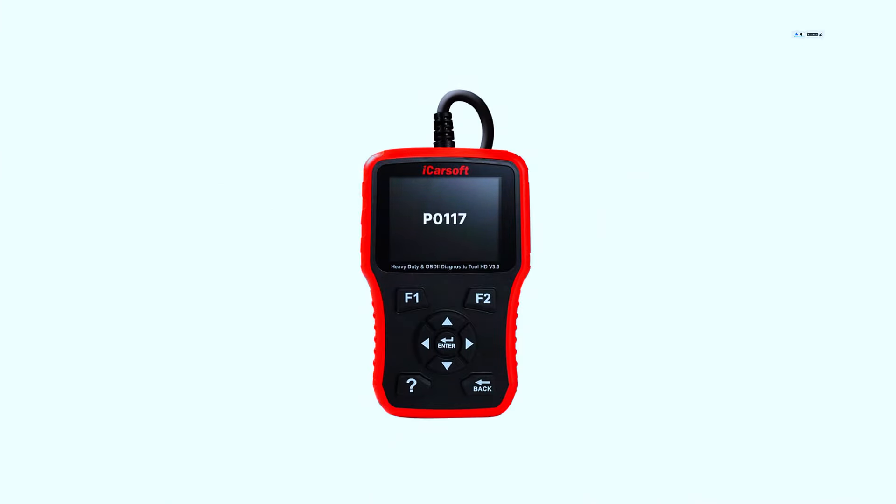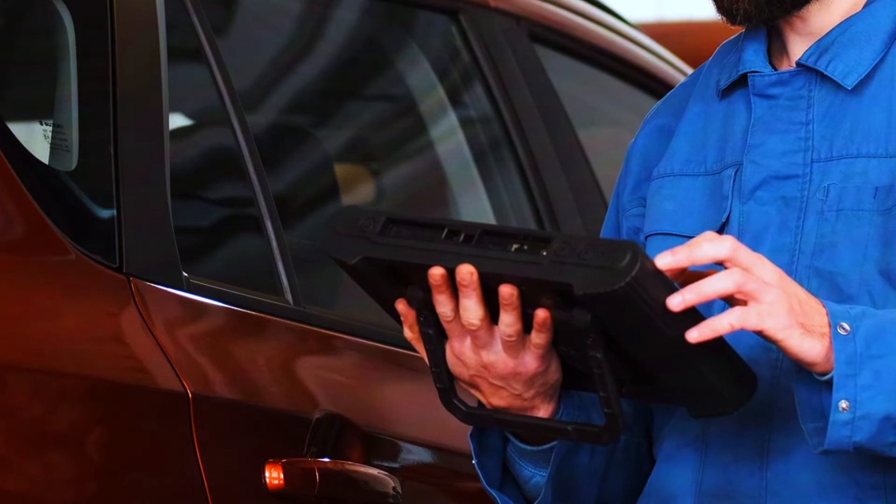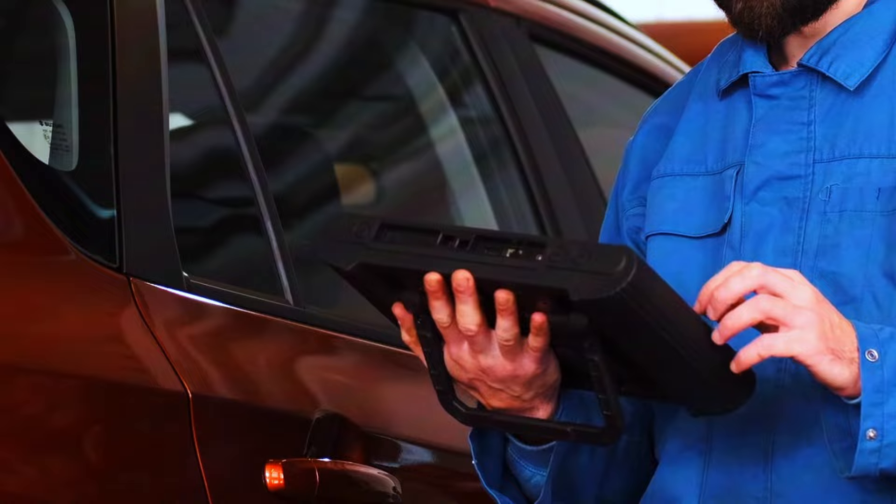First, check the code. Use your OBD2 scanner to verify the P0117 code. You can also reset the code here, but it might come back if the problem isn't fixed.